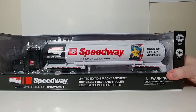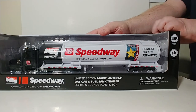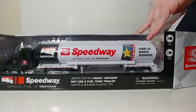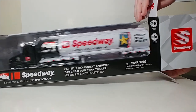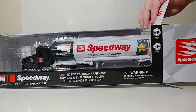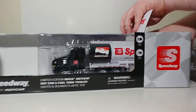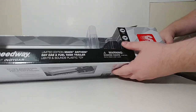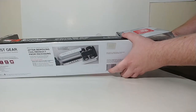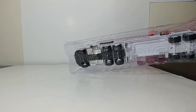So let's go ahead and take the truck out of the box and take a look at it. This is the fifth year in a row that Speedway has done a holiday truck. Last year I believe it was a dump truck, and then they had a nice fire truck before that, then an old pickup truck, and I believe the very first year was another gasoline tanker.